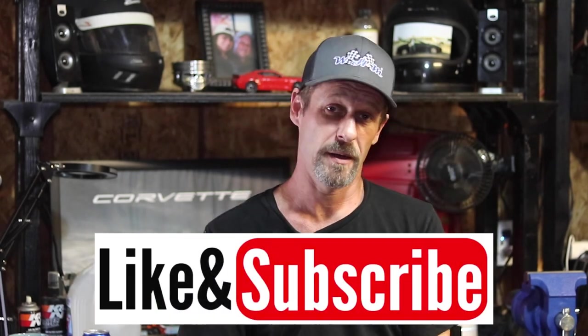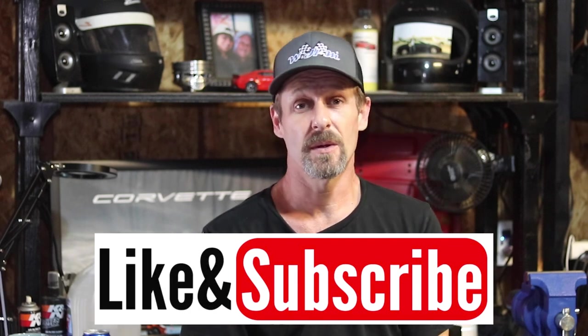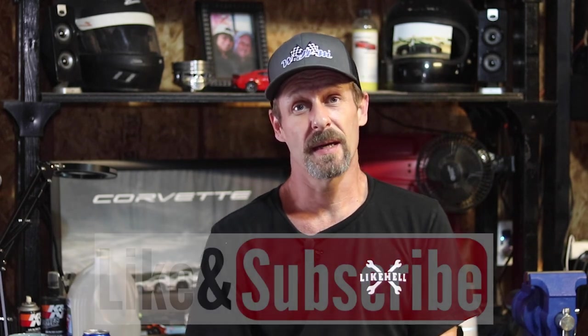Anyways, before we get there, if you haven't done so already, please go ahead and hit that subscribe button below and hit the like button on this video. That'll help the video to grow and it'll help my channel to grow, and I can't say thank you enough for that. So let's go ahead and get on to the video.